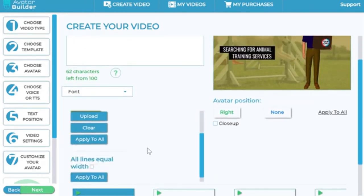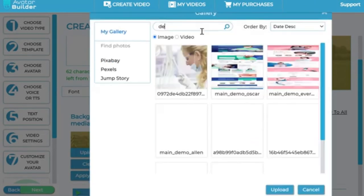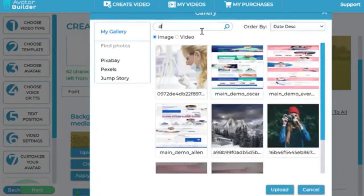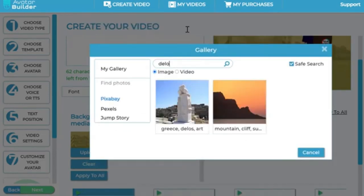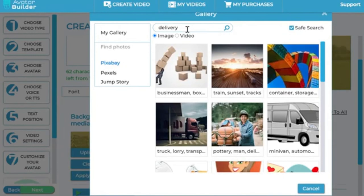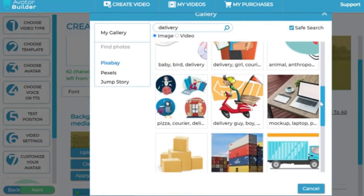You can put a bunch of image backgrounds from any of the integrations available. For example, let's say this is for a delivery business — I can search 'delivery' and find a delivery-based background. Automatically it does its job and shows up right in the scene.